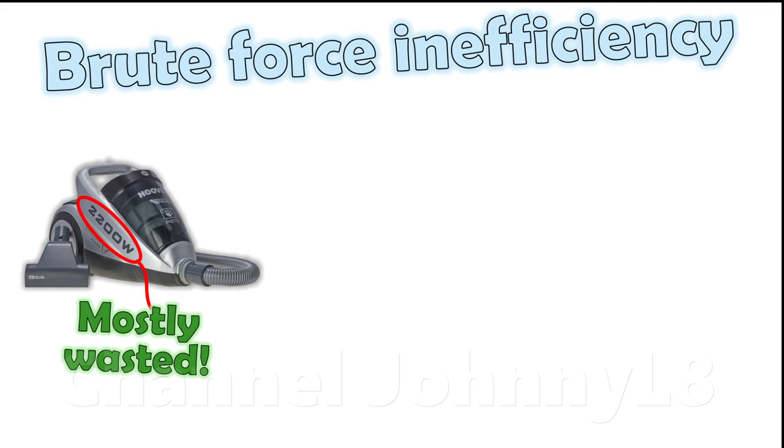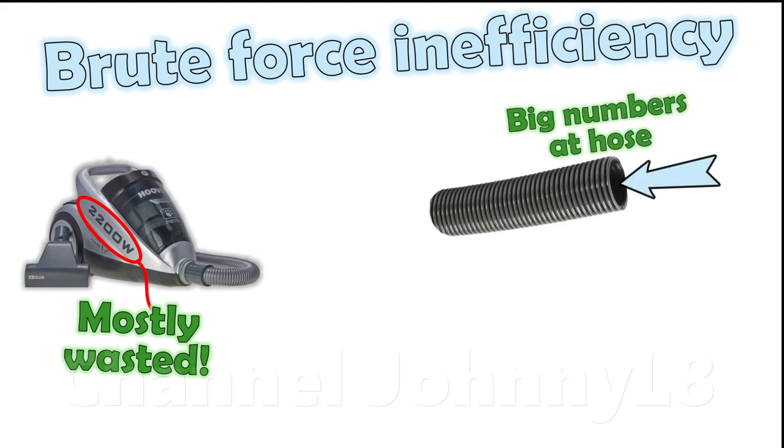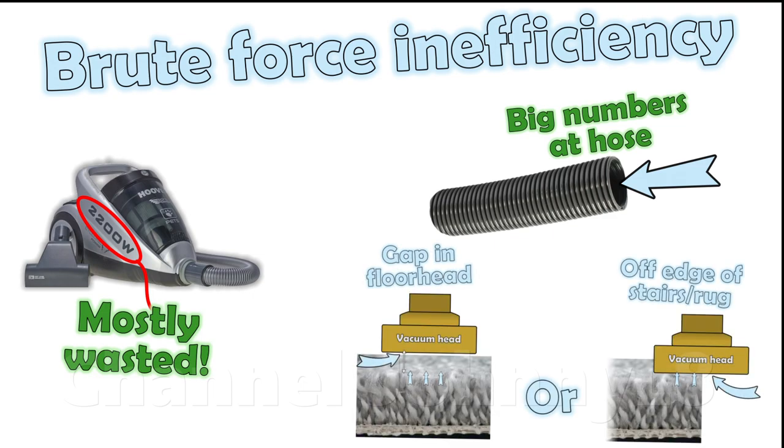Another important takeaway message from this video is that vacuums using very large powers to achieve extremely large suction levels at the hose are almost certainly rife with inefficiency, and hugely wasteful of their power at the cleaner head on carpet.